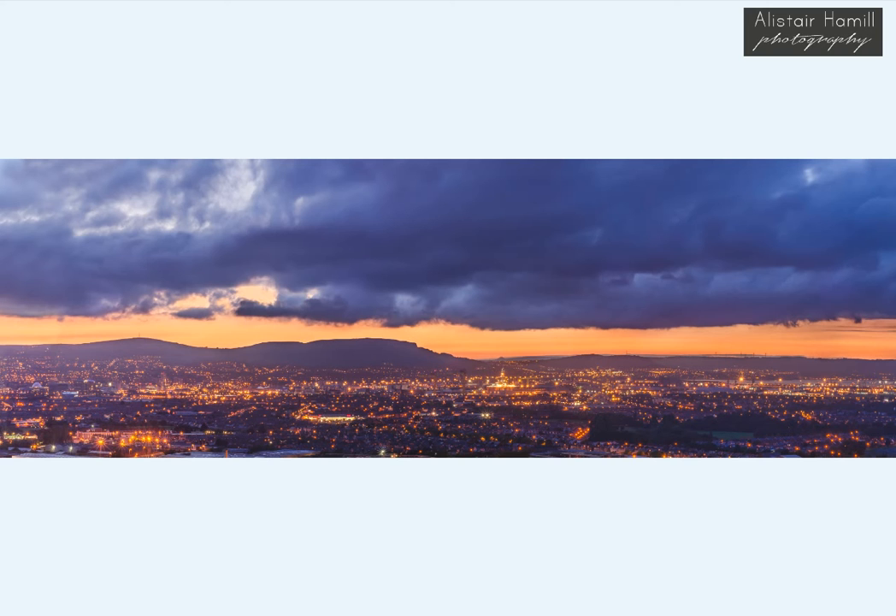I love doing panoramic shots — I love the sense of scale and the detail that you can get from them. But whenever you upload them to Facebook, in order to get them to upload in any kind of decent time, Facebook compresses them a lot. So you'll get a view like this, but you've no idea just how much detail there is waiting to be discovered. So let's head on in and have a little bit of a look and see what we can see.